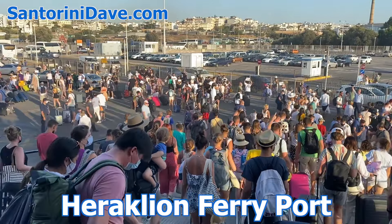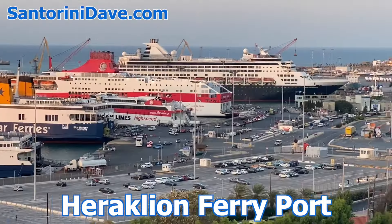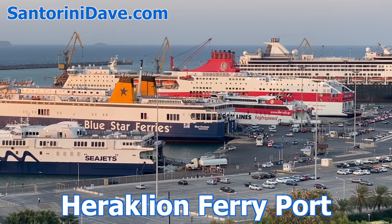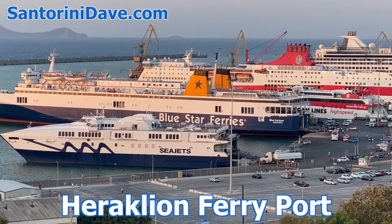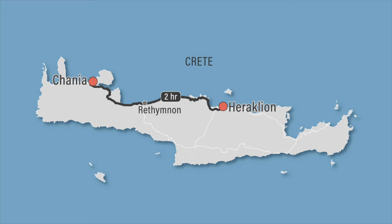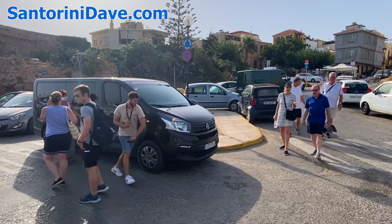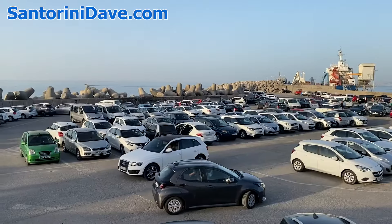Most visitors to Rethymnon arrive by ferry or plane to Heraklion, Crete's largest city, though Chania does have its own smaller airport and ferry port. It's a roughly two-hour drive between Chania and Heraklion, with Rethymnon right in the middle. Your transportation options to get between these cities include private van service, public bus, and car rental.